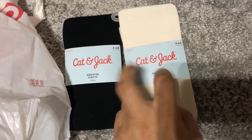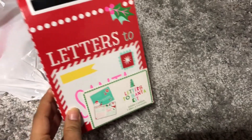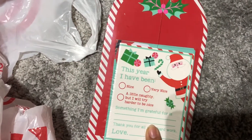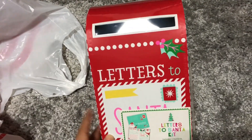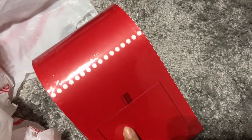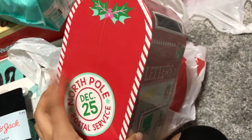Isabella needed some tights for her Thanksgiving outfit, so I picked up black and white — I don't know which color I'll go with yet. In the little dollar section, there was a 'Letters to Santa' kit for five dollars. It has cards to write to Santa Claus and a little mailbox you put them in. I thought it was really cute — I'll set it up in her room and check her little box. She already wrote her Christmas list on paper about three weeks ago, but I'll have her rewrite it here.